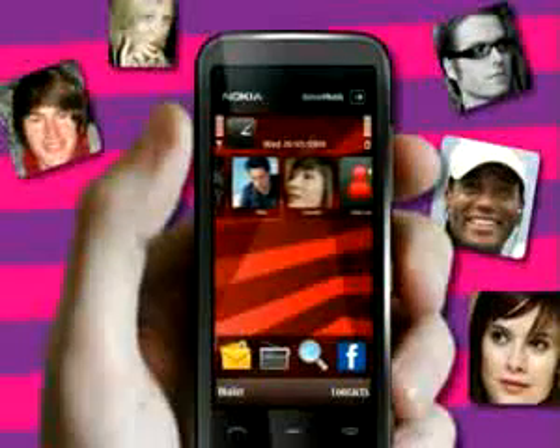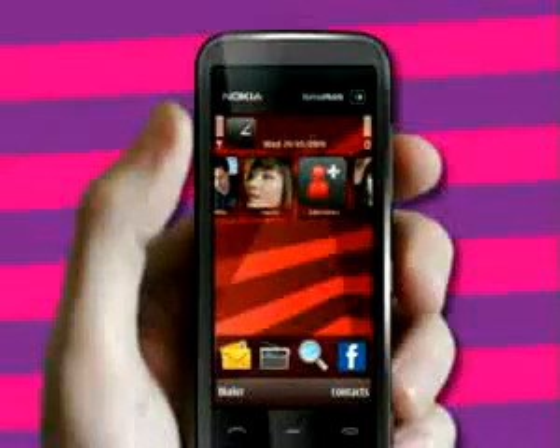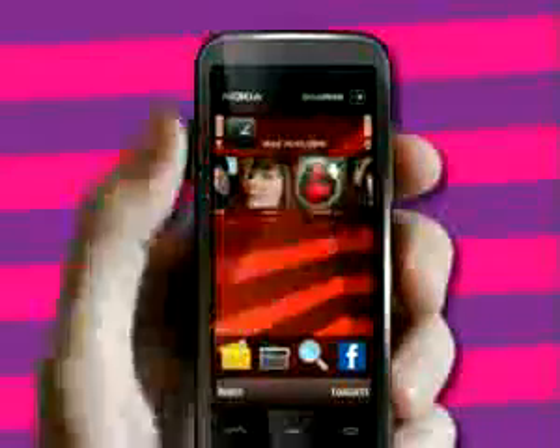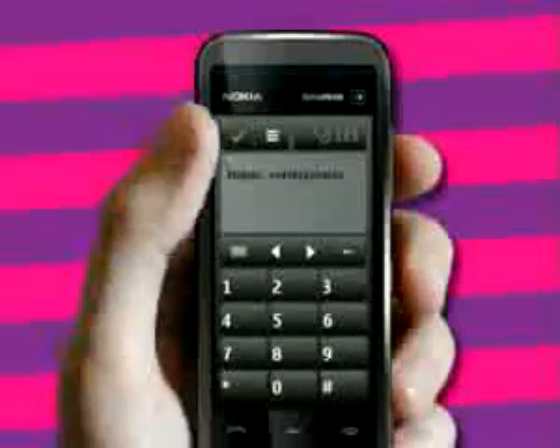Managing your contacts is fun and easy too. Now you can make your friends a part of your phone. Let's add a contact — just press add contact, hit the contact icon, then choose new contact, enter your friend's name, a number and press done.